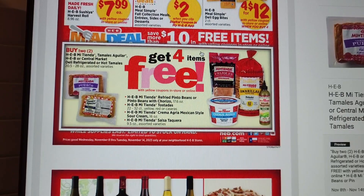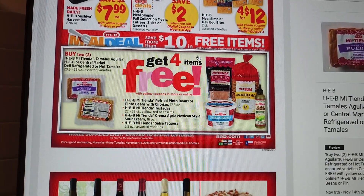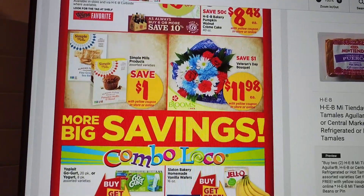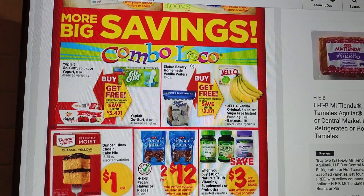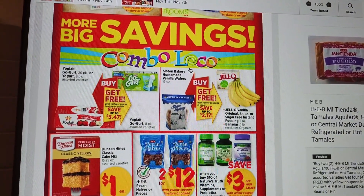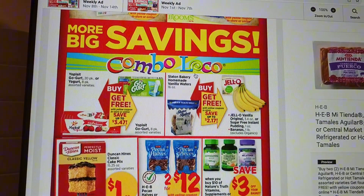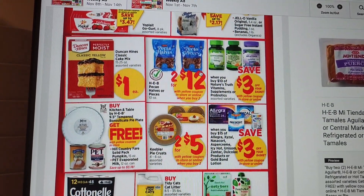If you buy two of those packs you get refried beans, tostadas, sour cream, and salsa. We have some 10% off wine, desserts, some flowers, some gluten-free items. Here's the combo locos — buy some Go-GURTs and you get Go-GURTs for free, and on the right side you buy some vanilla wafers and get a box of Jello and one pound of bananas for free.